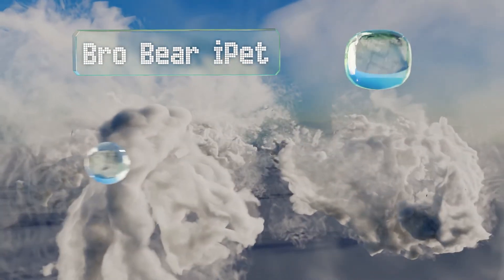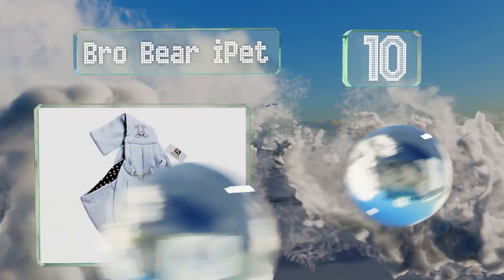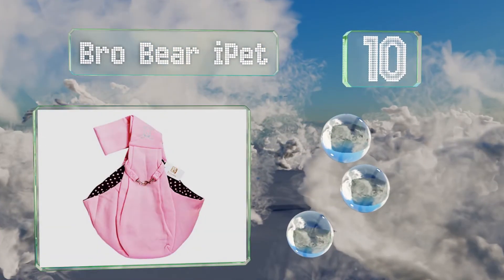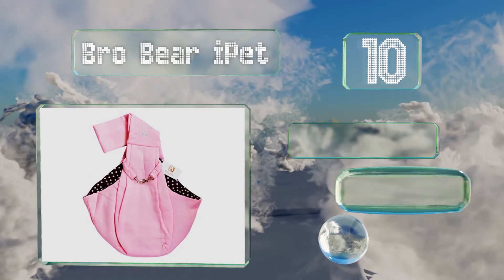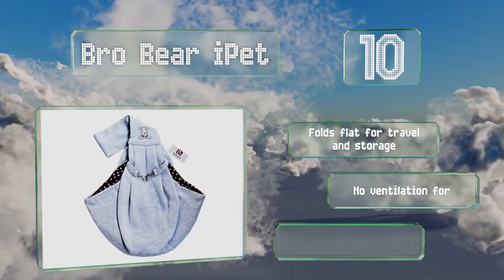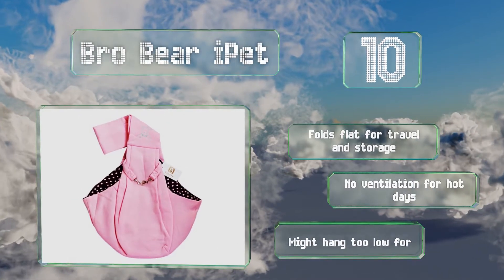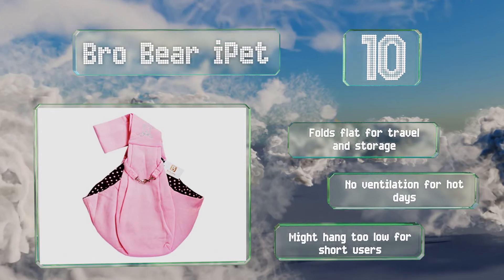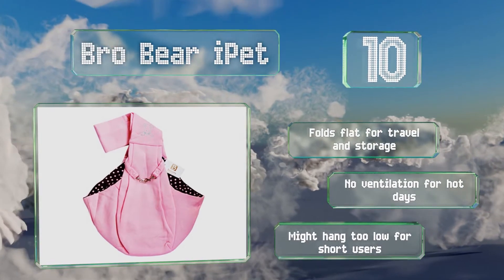Starting off our list at number 10: if you're looking for something simple, functional and inexpensive, the BroBear iPad may be what you need. It's made of a soft machine washable blend of cotton and polyester and includes a security clasp to help prevent your dog from wriggling out. It folds flat for travel and storage. However, there's no ventilation for hot days and it might hang too low for short users.